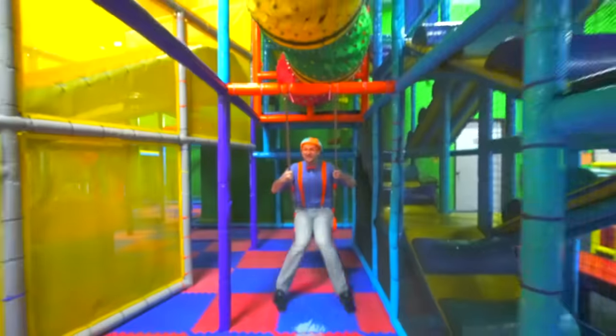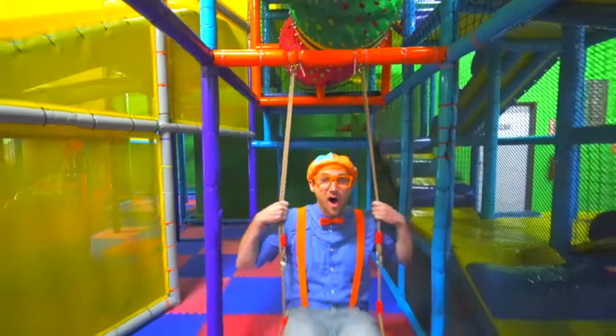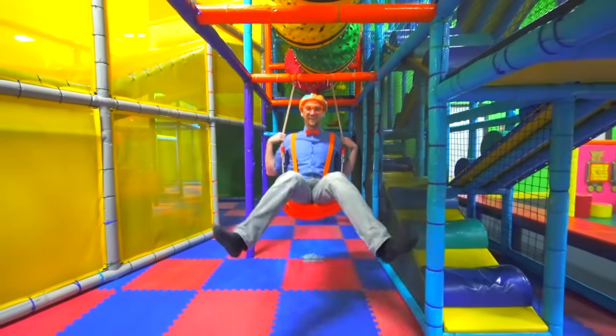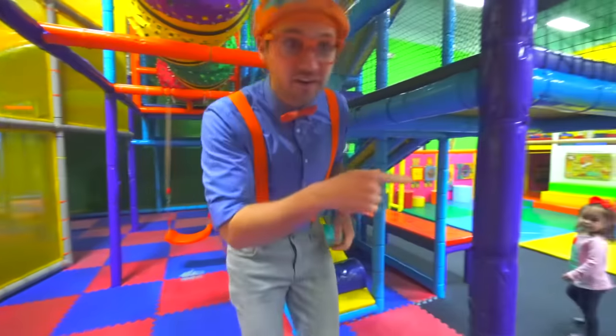I'm on a swing — do you see me swinging? Whoa! Hey, hello! OK, let's go over here.